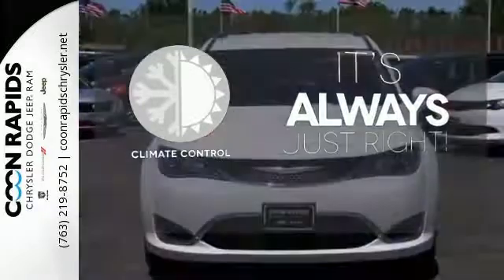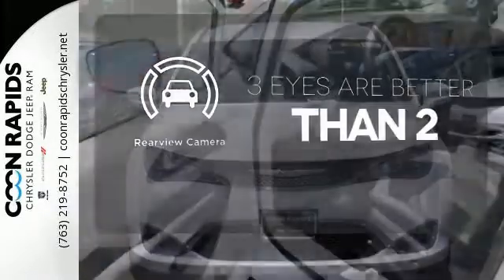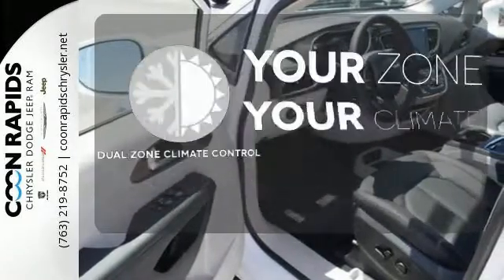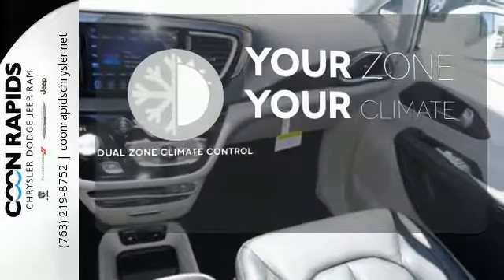Set it and forget it with the climate control. It's too hot, it's too cold — not anymore with dual zone climate control.